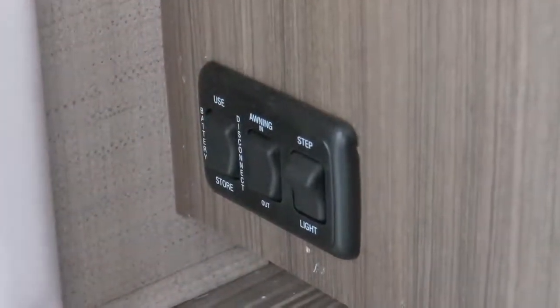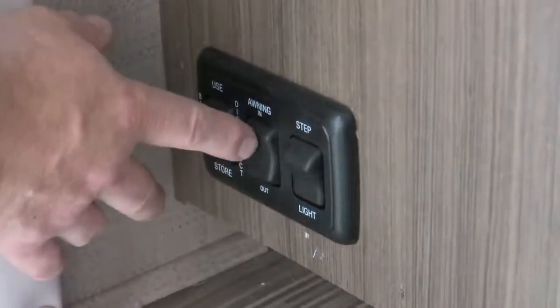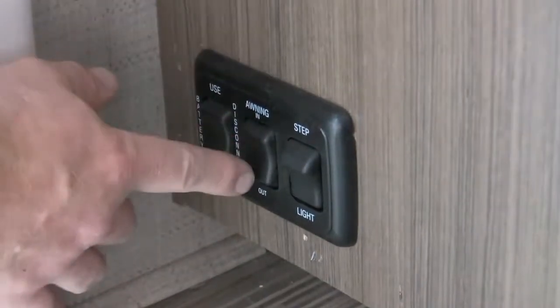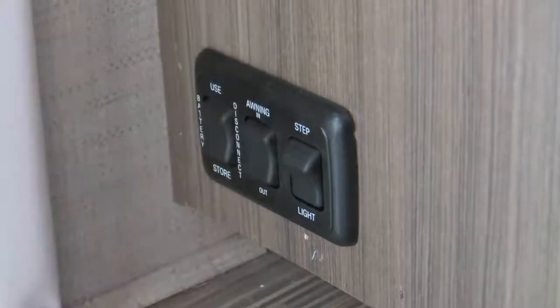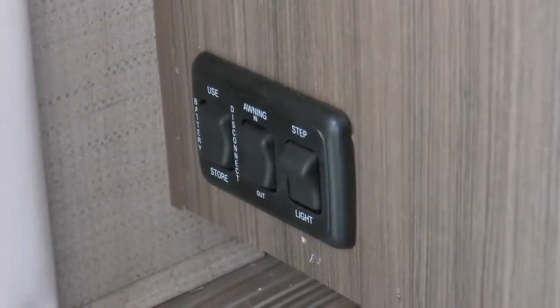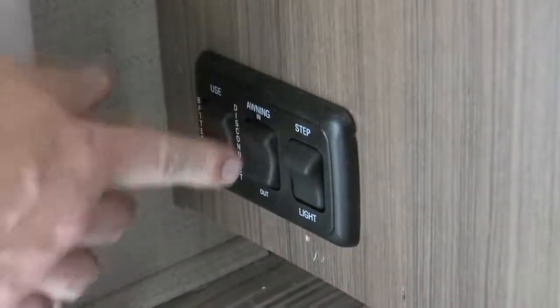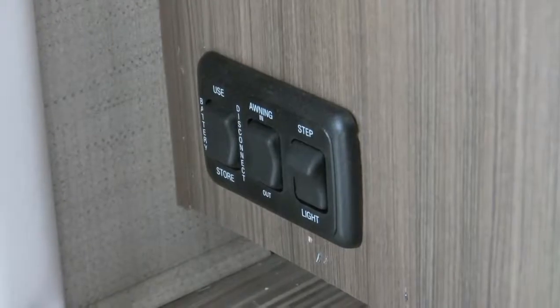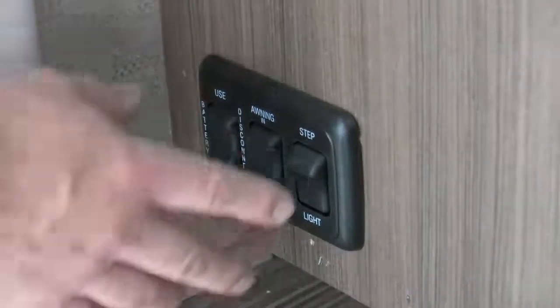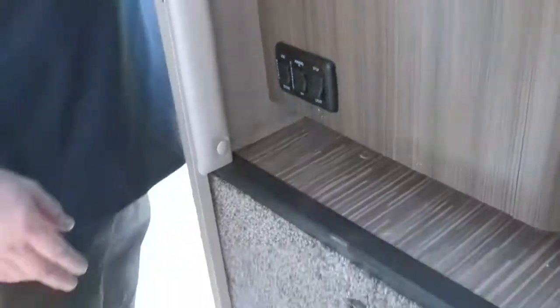When turned back to 'use,' everything comes back on. Next is the awning button — a one-touch situation. Hit 'out' and the awning rolls out by itself; hit 'in' to retract. Lastly, there's a step light — it's recommended to leave that on if you'll be gone at night and want to see when you return, otherwise you're looking for the flashlight app on your phone.